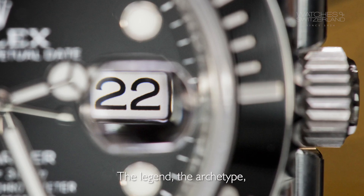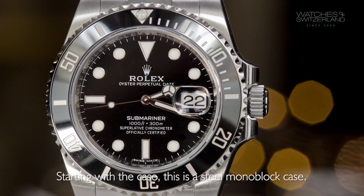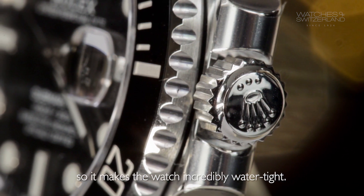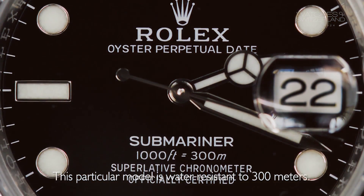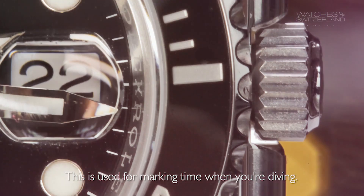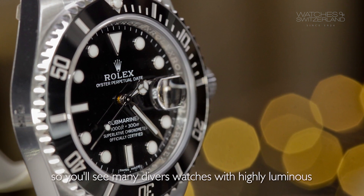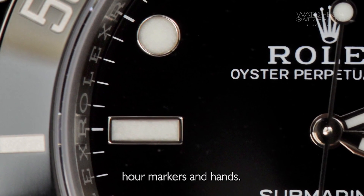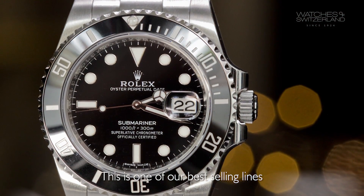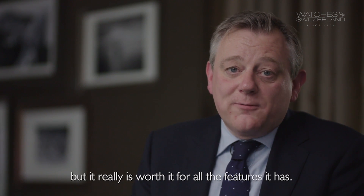The legend, the archetype, the most recognisable dive watch ever — the Rolex Submariner. Starting with the case, this is a steel monoblock case. It has a screw-in crown and also a screw-in back, making the watch incredibly watertight. This particular model is water resistant to 300 metres. Another feature is a unidirectional rotating bezel, used for marking time when you're diving. A further feature is strong legibility on the dial — you'll see highly luminous hour markers and hands, hugely important when looking for the time in dark conditions. This is one of our best selling lines and the current retail is £6,250. It's a lot of watch for the money but really worth it for all the features it has.